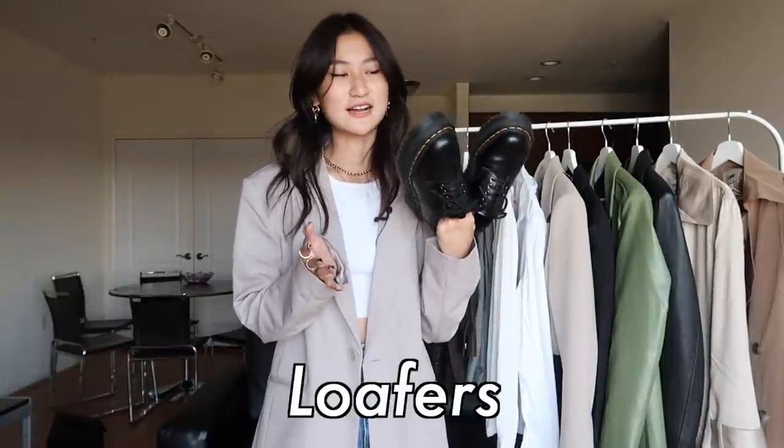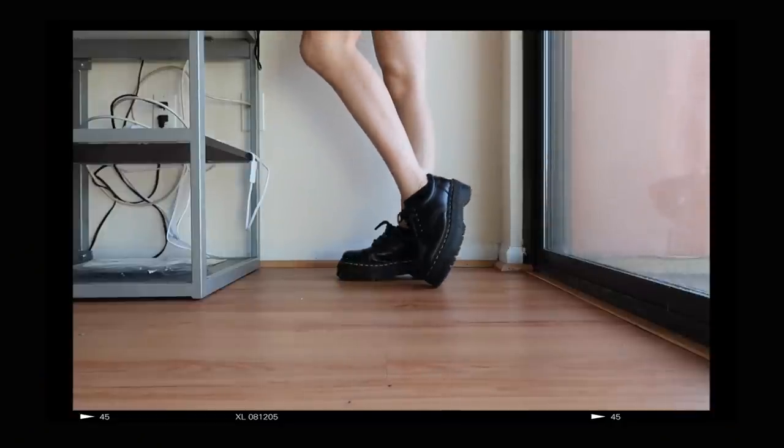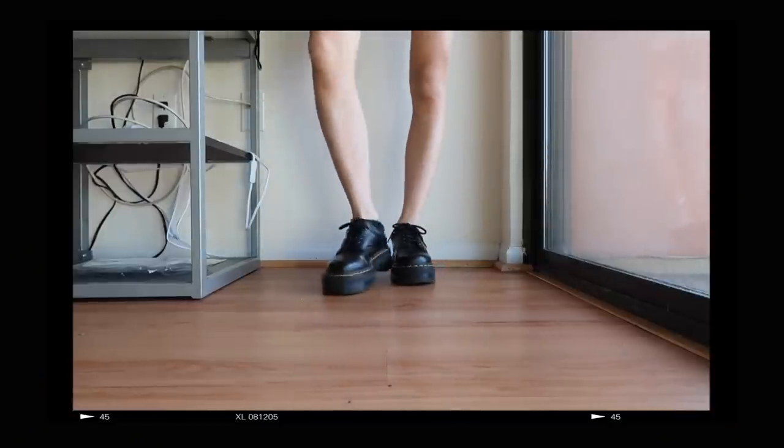And of course we can't forget our Docs. This was the trend of every teenage girl last year. We're not going to be throwing these away anytime soon because the amount of blisters, the amount of times I had to pull up my sock for this shoe — I feel like I've just grown a connection to it.